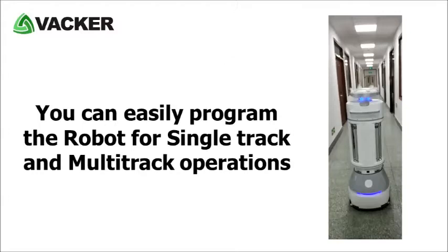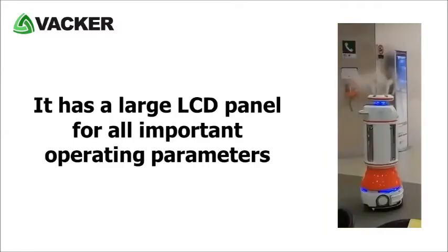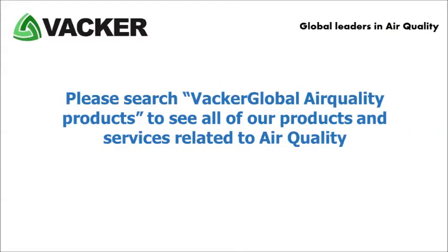You can easily program the UV cleaning and hydrogen peroxide robot for single-track and multi-track operations. It has open source software, so the user can customize the programming. This automatic disinfection robot also has a large LCD panel for all important operating parameters.